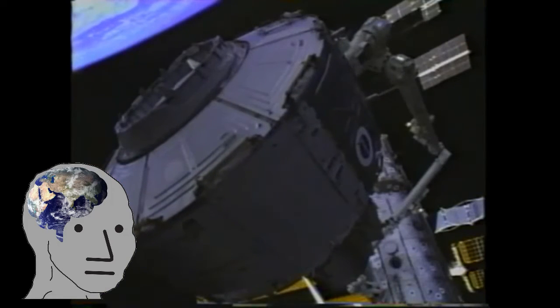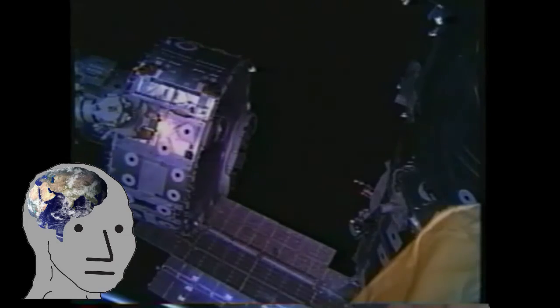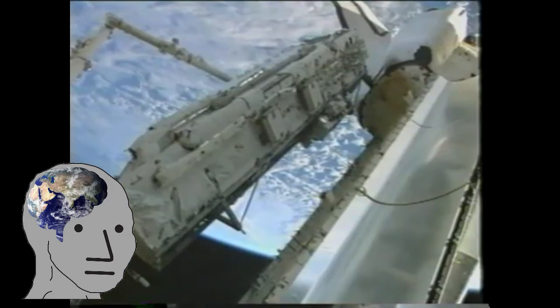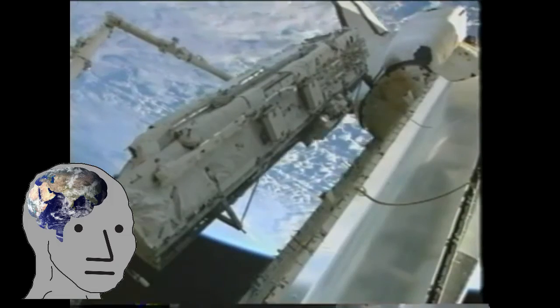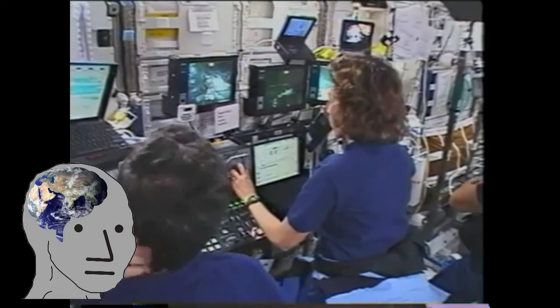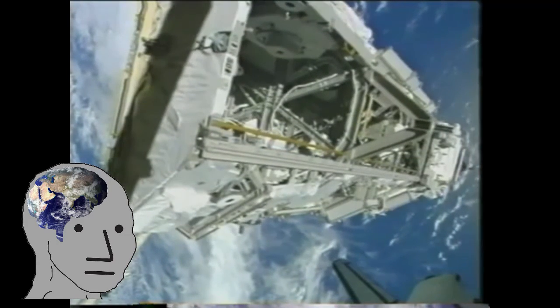STS-104 delivered the Quest Joint Airlock to the station, designed to host spacewalks for both American and Russian spacesuits. Prior to this, the Russians could only depart from the Zvezda module, and the Americans could only depart when a space shuttle was docked. The next piece would be delivered by the Russians aboard a Soyuz rocket, delivering another docking compartment designed for the Soyuz and Progress spacecrafts. Next, the Americans returned with STS-110 and installed another addition to the station's truss system. Endeavour would add a mobile base system on the next flight, which allows the robotic arms to move along rails on the station's truss. The next two flights would further expand this truss system, readying the ISS for the installation of its iconic gigantic solar arrays. However, STS-113 would be the final successful shuttle flight for nearly three years.